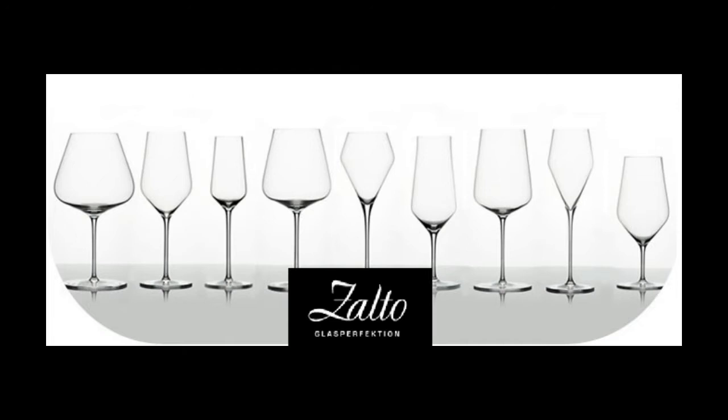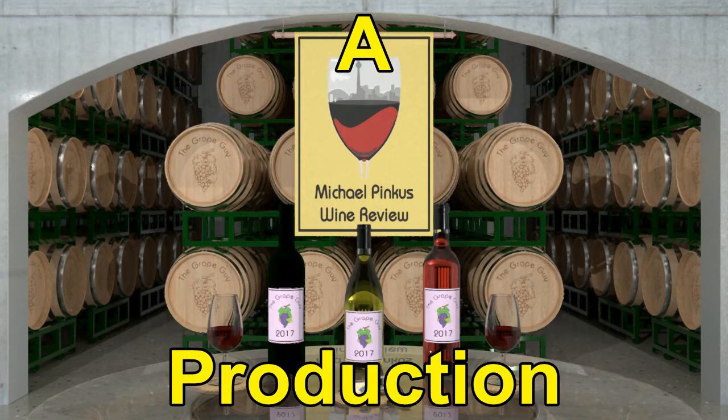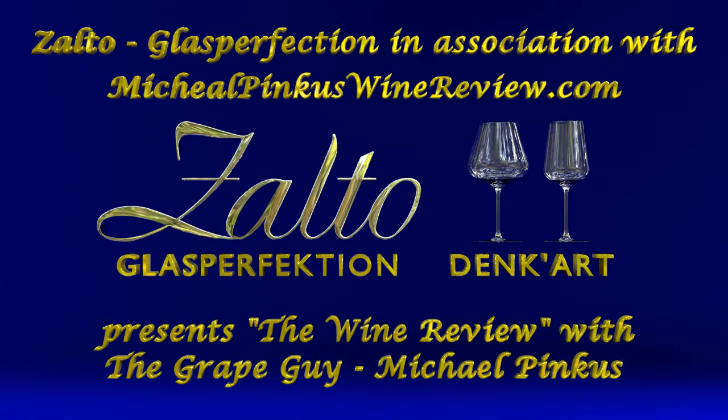To find out more about michaelpincuswinerview.com, visit the website. And while there, sign up for the bi-weekly newsletter to get all the latest views, reviews, video links, podcast updates, and so much more. Thanks for watching. Don't forget to subscribe and we'll see you next week.